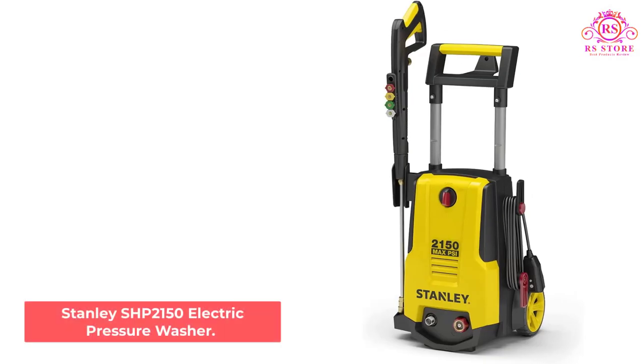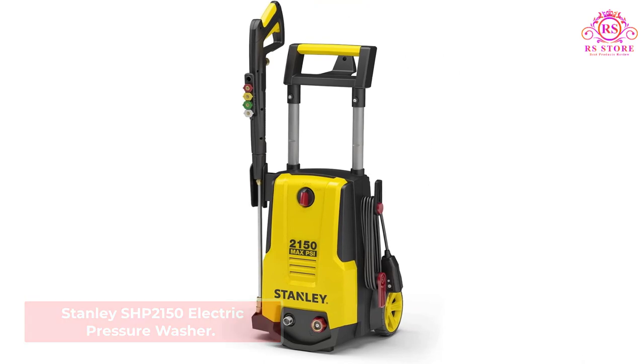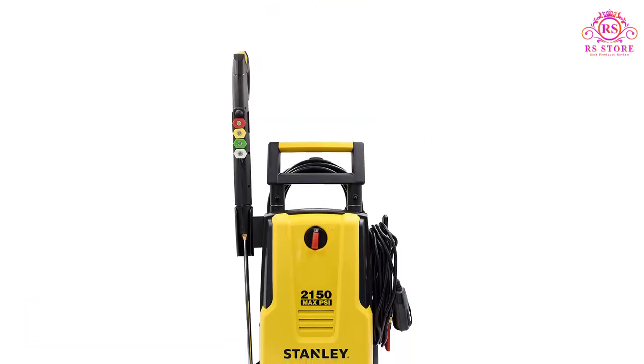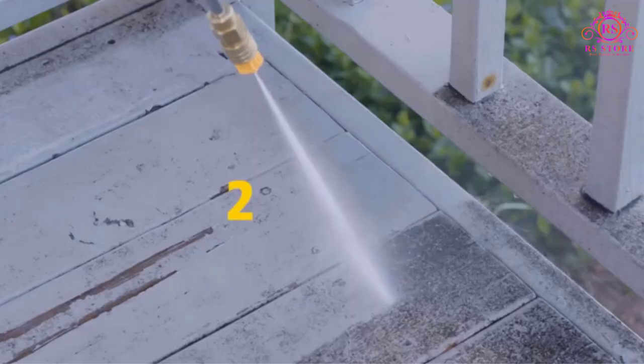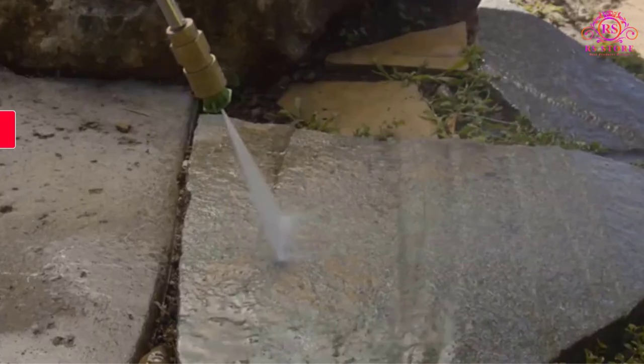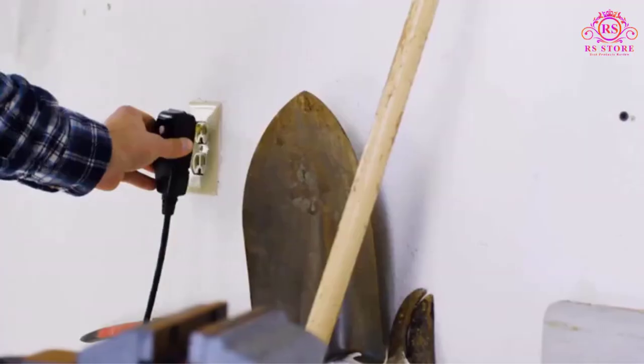Number 1: Stanley SHP2150 Electric Pressure Washer. Users don't always need the heaviest hitter to get the job done. The Stanley has 2150 PSI and a water flow of 1.4 GPM, which is enough power to clean vehicles or a dirty deck.